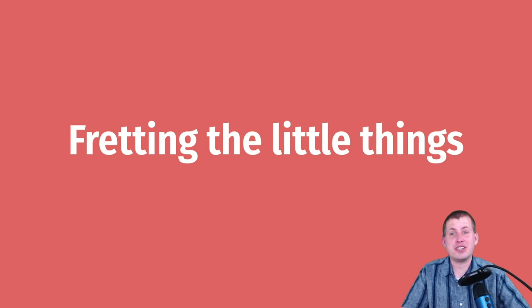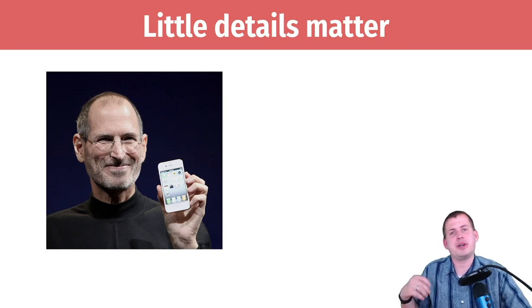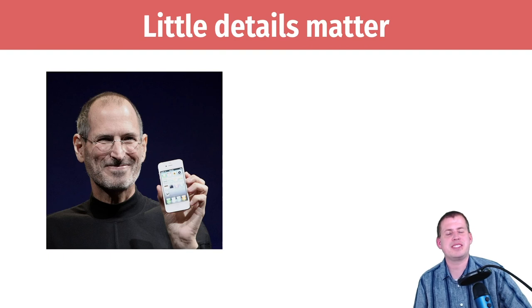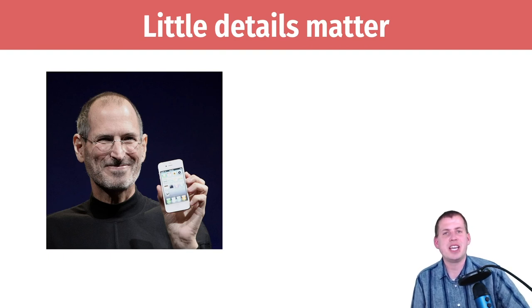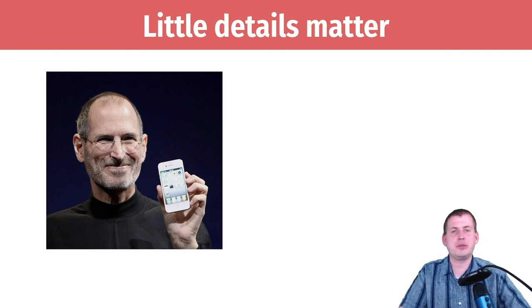To start, I want to talk about this idea of fretting the little things. One of the best examples of this was Steve Jobs, the creator and founder of Apple. He died a few years ago and then there were a whole bunch of biographies that came out about him — his business decisions, his design decisions. One of the most interesting stories was about his very acute attention to detail.